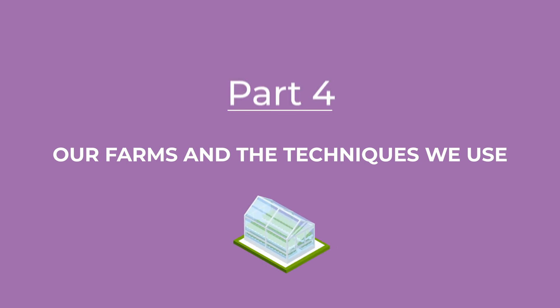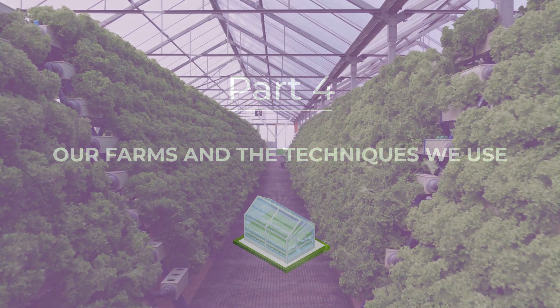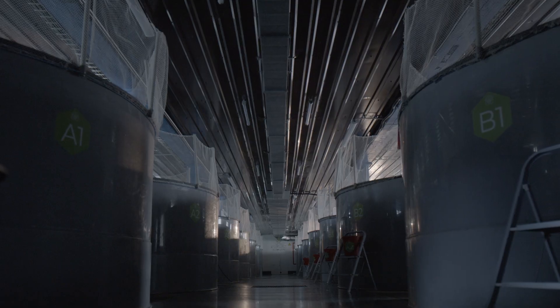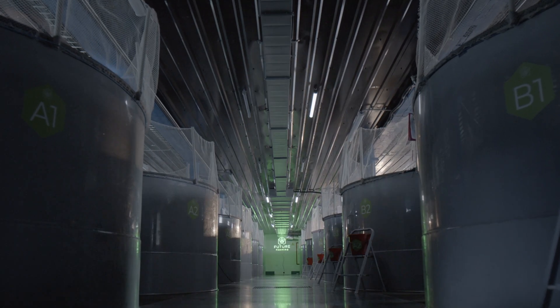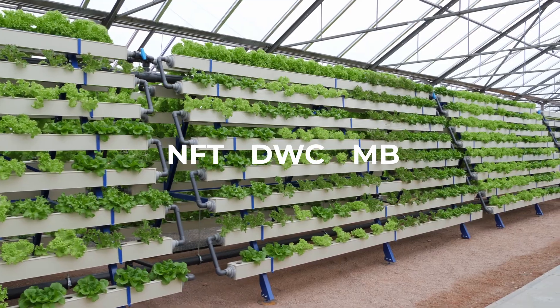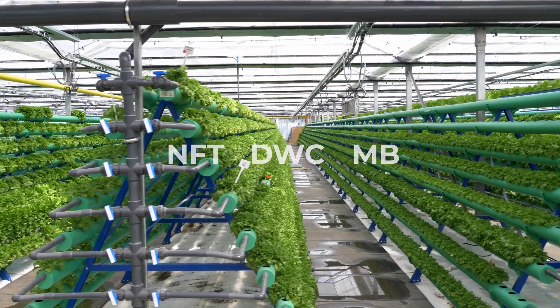Our farms and the techniques we use. We've already explained what aquaponics is and what it's used for — now we can dive a little deeper. There are three types of aquaponics systems: NFT, DWC, and MB. Each is suitable for its own type of farm and style of production.